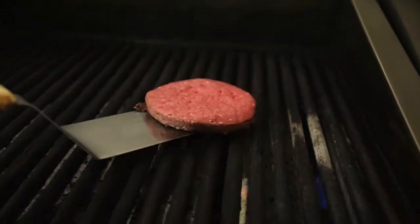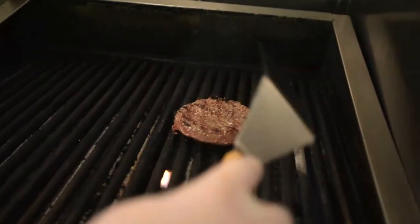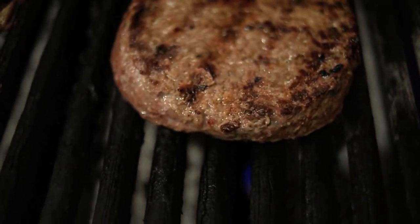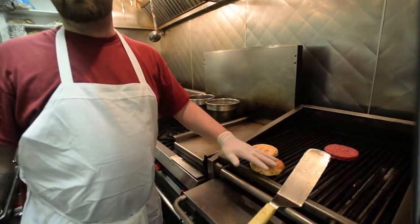Place it on the grill. Make sure you place it on a sufficiently hot spot. We actually try and keep our grill around 350 degrees. Just put it on the grill and leave it. If you don't have a bun warmer, you can put it on the cold part of the grill and it'll work just as well.